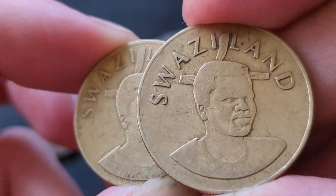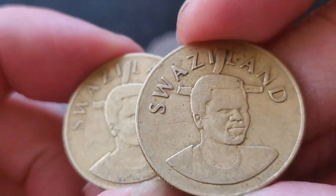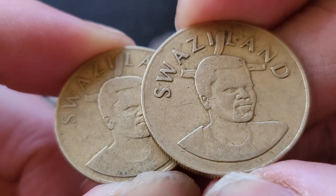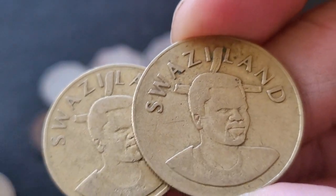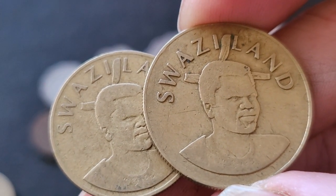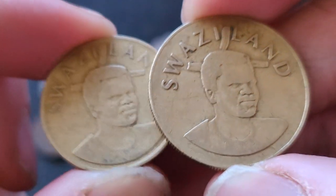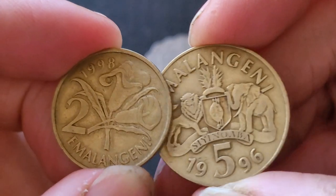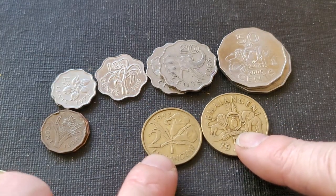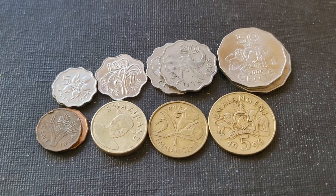Most of these coins are found in circulated condition, so it's hard to get them uncirculated. As far as I know, most years they don't issue mint sets, so getting a coin graded in a high grade is a struggle — you probably won't get anything grading in the 60s or 70s in the US grading system. Those ones would be quite expensive, but this is actually a nice coin set to collect.